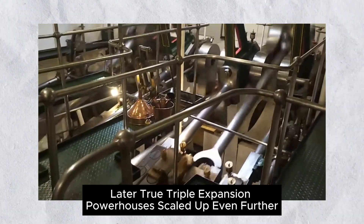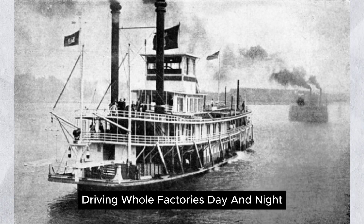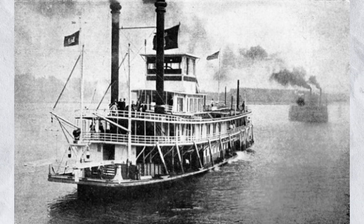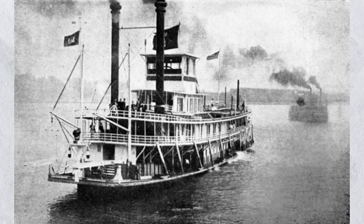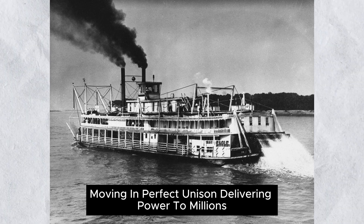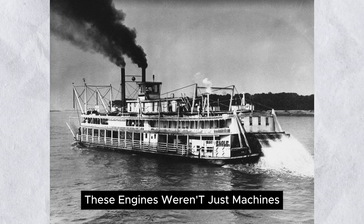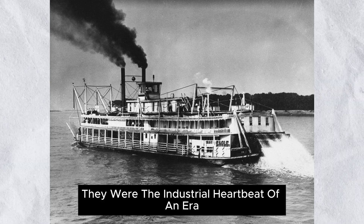Later, true triple-expansion powerhouses scaled up even further, driving whole factories day and night. Imagine the roar, the rhythmic pulse of pistons, steel rods as thick as tree trunks, moving in perfect unison, delivering power to millions. These engines weren't just machines — they were the industrial heartbeat of an era.